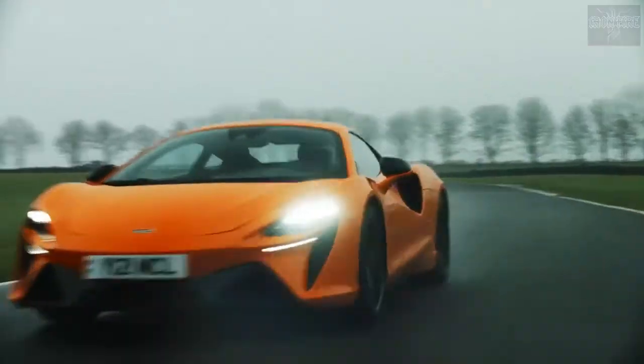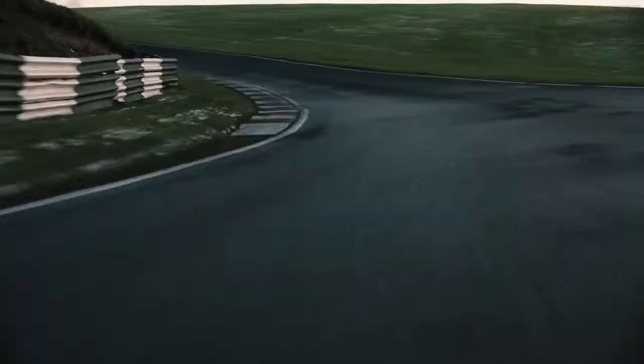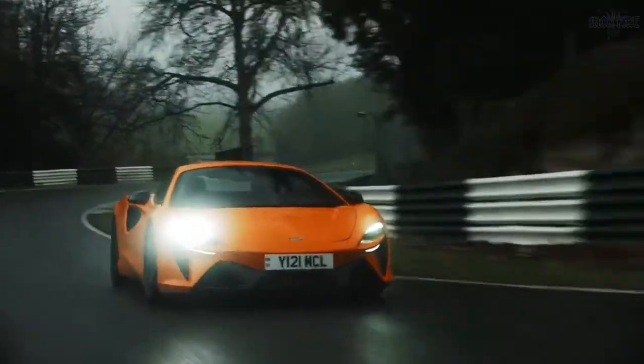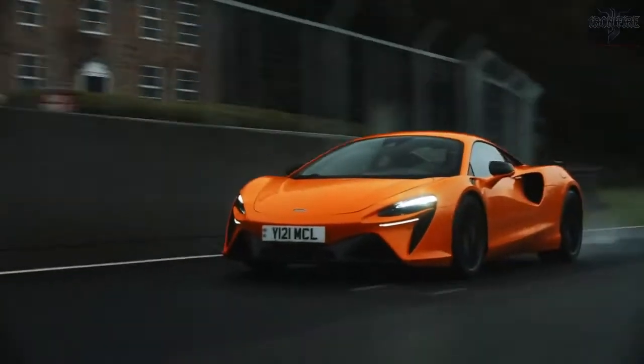The key is the weight. Because of its carbon chassis, the Artura weighs less than 1,500 kilos, and you can really feel it — it's so agile and balanced. The way it accelerates out of slow corners is just incredible. It's a combination of the light weight and the electric motor that gives it that instant response.